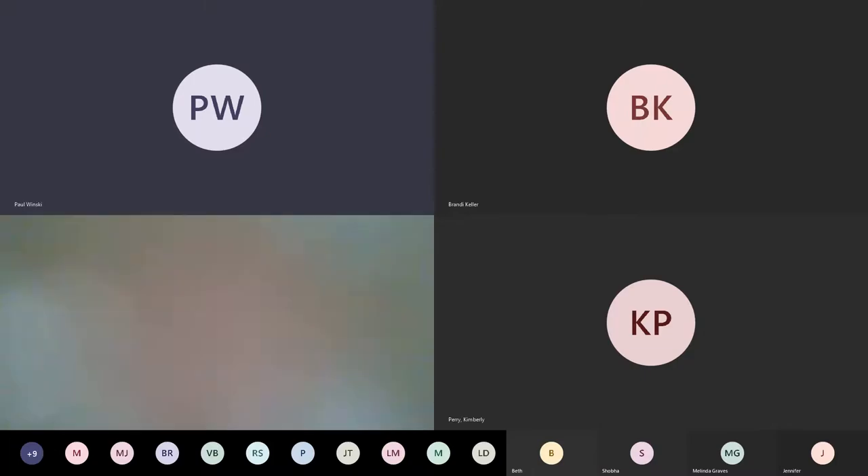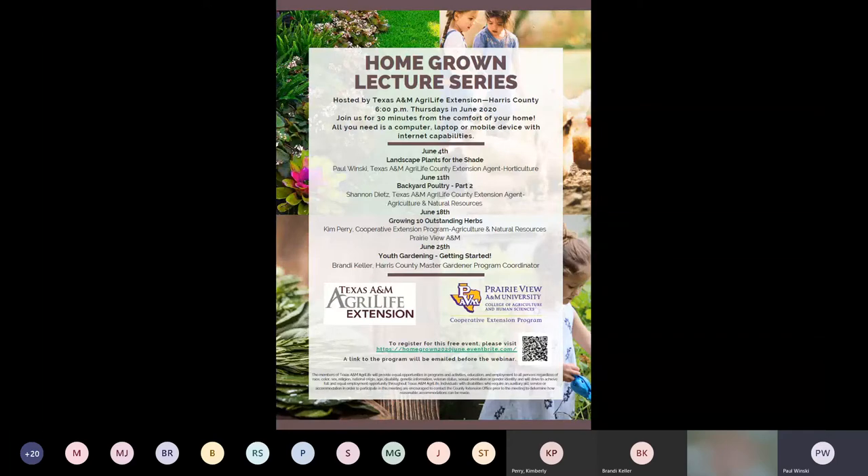Starting next Thursday, we will cover landscape plants for the shade. We will have part two of the backyard poultry, growing ten outstanding herbs, and then youth gardening getting started.